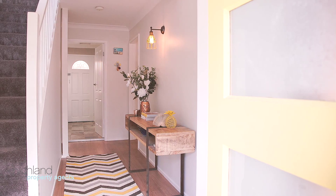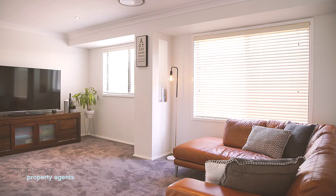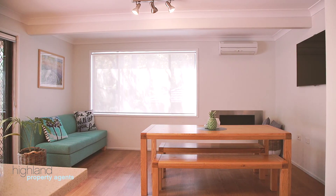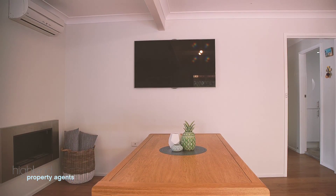This impressive home is located in a tranquil cul-de-sac. Its fluid floor plan boasts two separate living spaces, and the family room flows to the alfresco dining area.